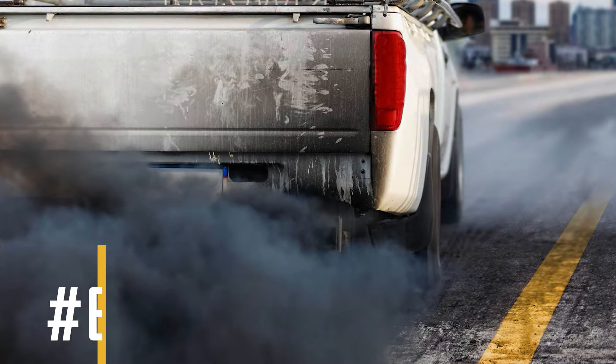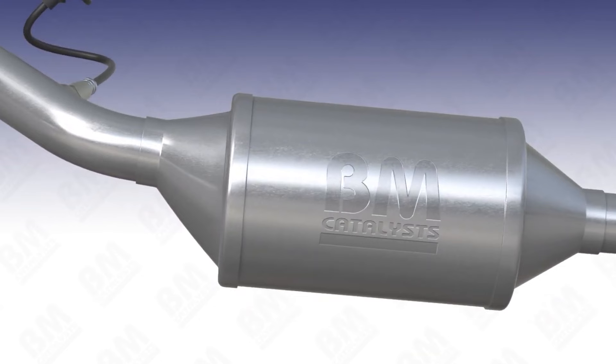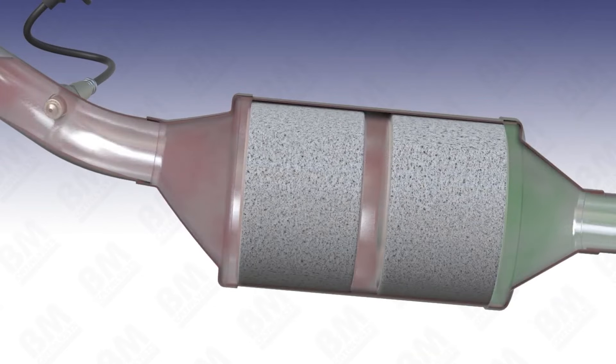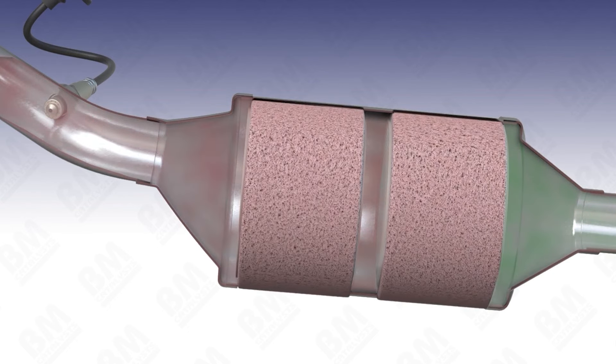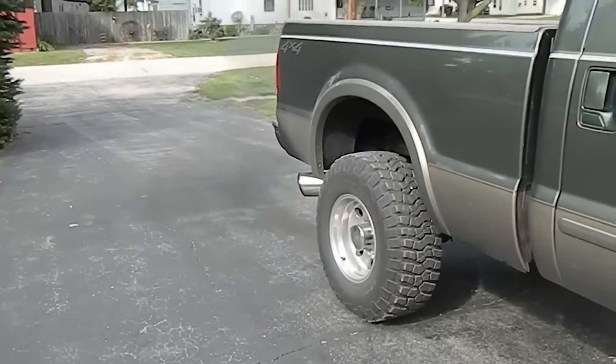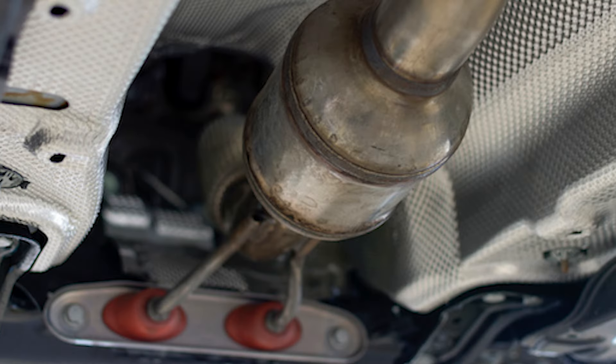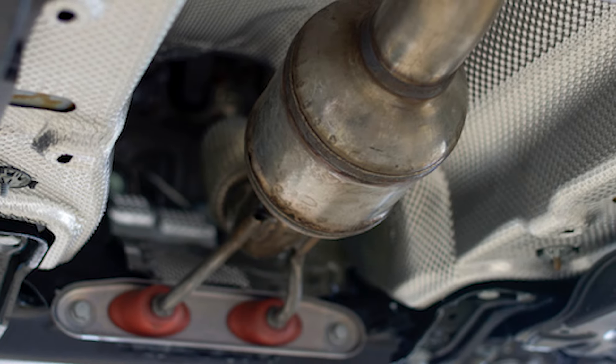Number 6: Black Smoke from the Exhaust Pipe. When your catalytic converter starts failing, exhaust gases build up in the exhaust system. As these gases accumulate in large amounts, they become denser and darken in color. So if you notice your vehicle emitting dark smoke, it's a sign that your catalytic converter is damaged.